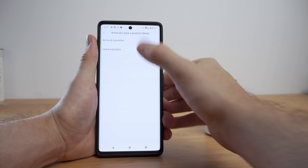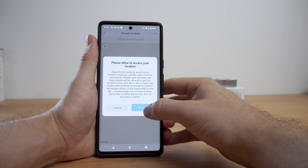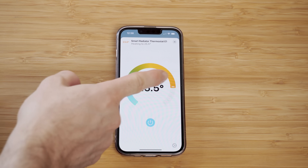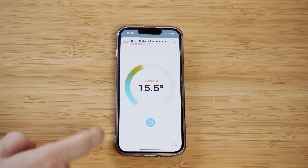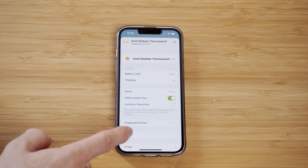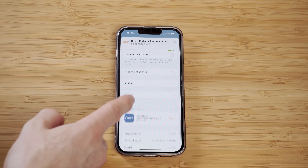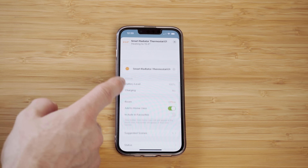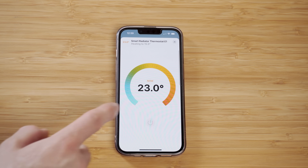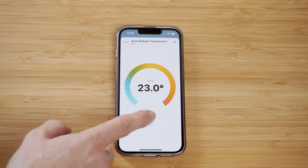You can connect the Thermostat E1 to HomeKit using an Aqara hub, and that also works for connecting to Home Assistant via the HomeKit integration. In HomeKit you get access to the thermostat controls, current room temperature, and battery status.